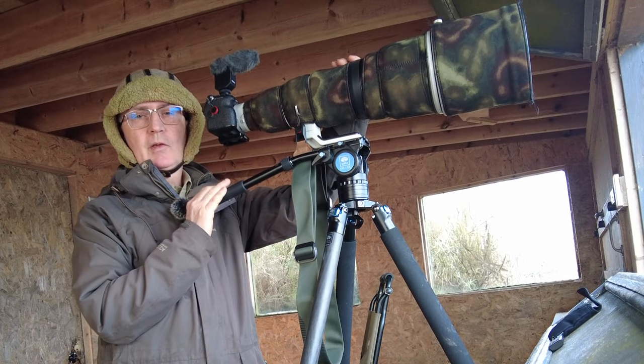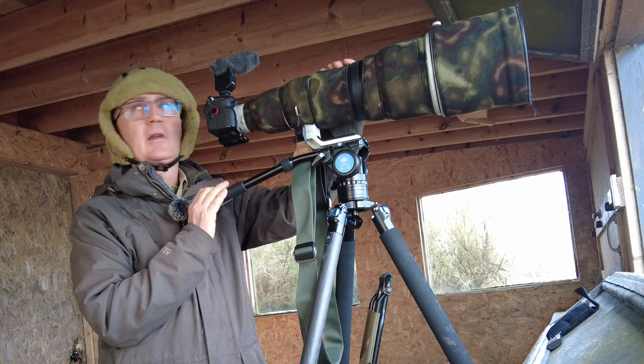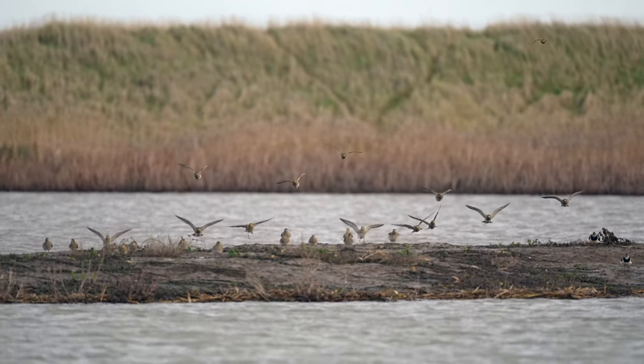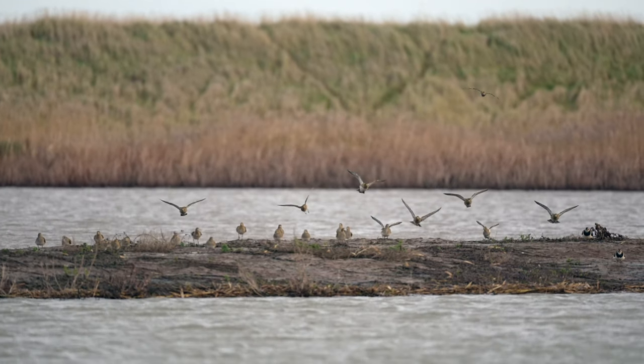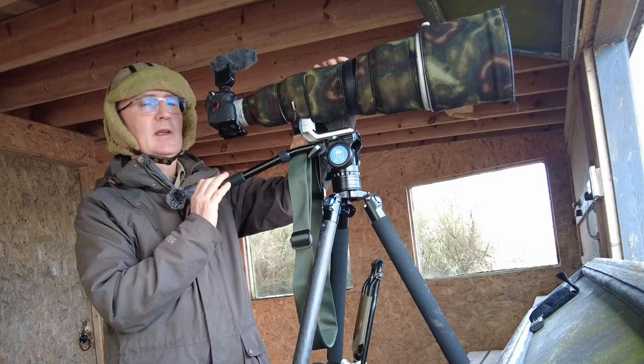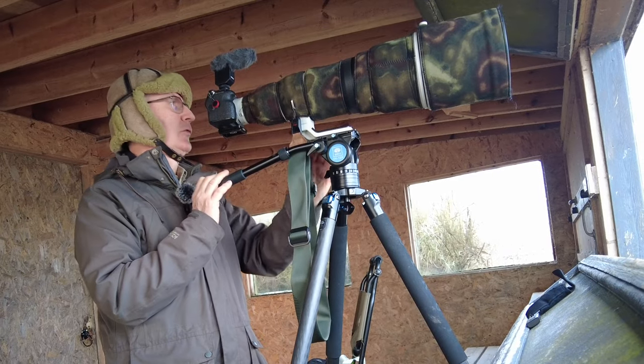I've lost my golden light at the moment and we've got rain forecast in an hour. But what a great start to the day here at RSPB Titchwell Marsh, Norfolk.